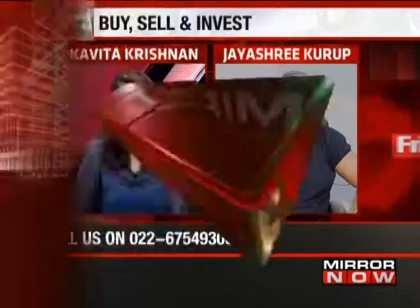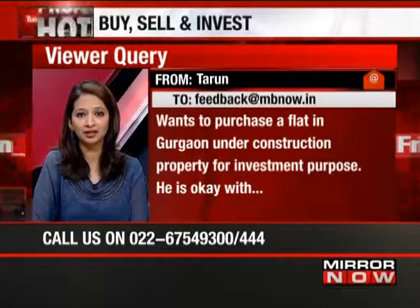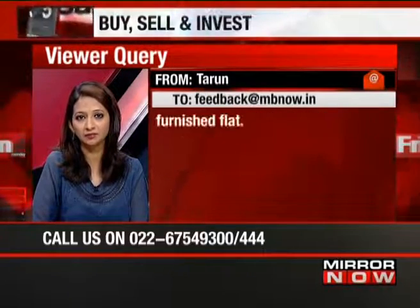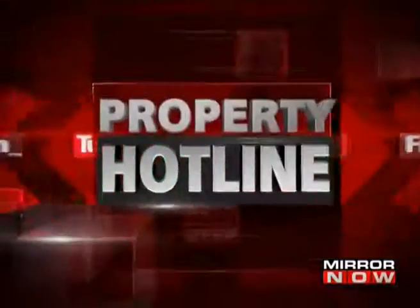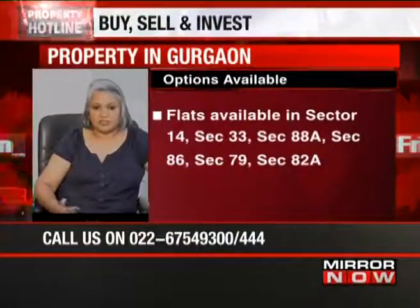Tarun wants to invest 1.3 crore rupees in Gurgaon in under-construction property and is okay with possession by 2019. He's also looking at a furnished flat. If you want furnished flats, there are three pockets in Gurgaon. One is the Golf Course Extension Road where a lot of properties are coming to completion and people are furnishing or semi-furnishing and then selling. Second is the Sohna stretch where properties will be completed in another two to three years and some developers offer semi-furnished options.